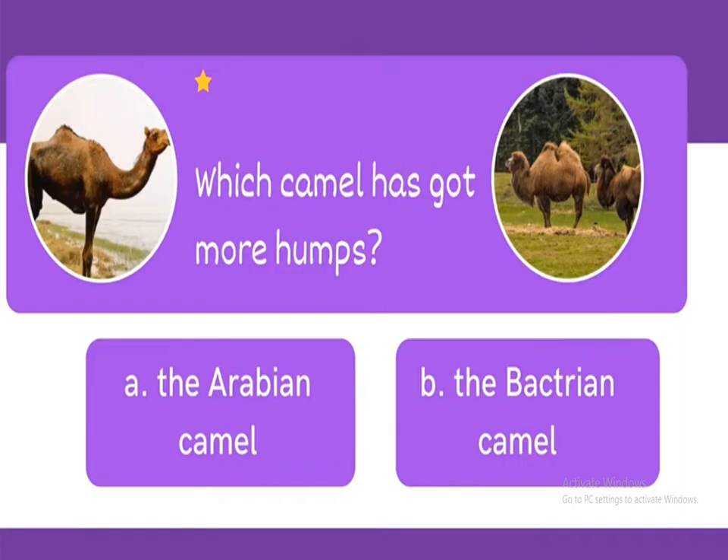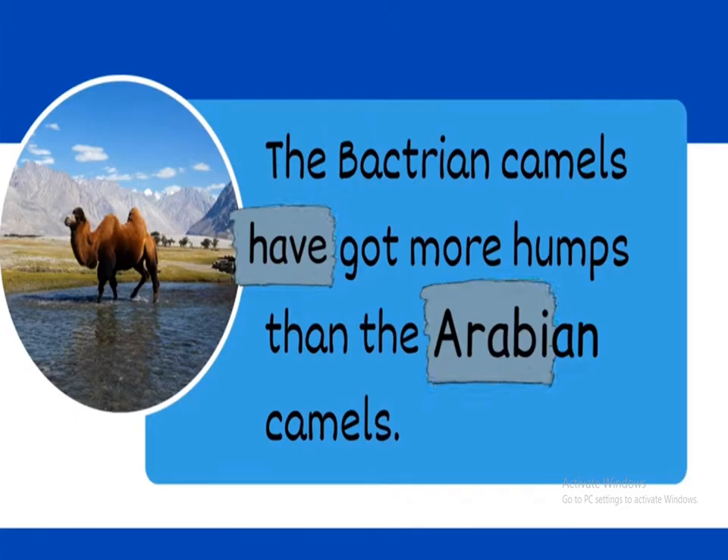Next one: which camel has got more humps — A, the Arabian camel, or B, the Bactrian camel? The answer is B, the Bactrian camel. The Bactrian camels have got more humps than the Arabian camels.